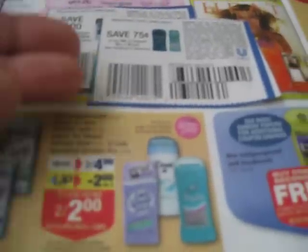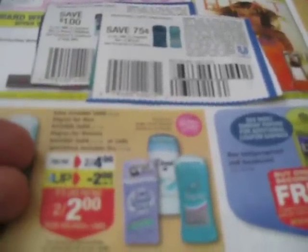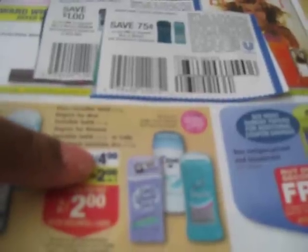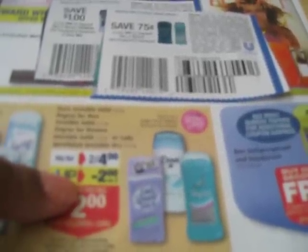You could walk into Rite Aid today and get two deodorants and basically only need $2.25 cash, but you're going to get that $2.00 back. If you look at it as getting that $2.00 back and coming back to shop at Rite Aid, that $2.00 can go toward whatever purchases you need to make there, which is awesome. So it's basically like paying only $0.25 for the two deodorants.